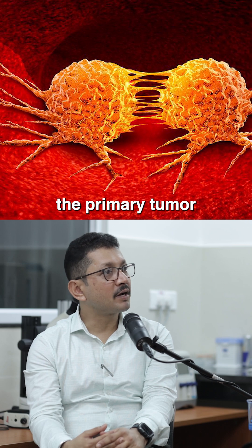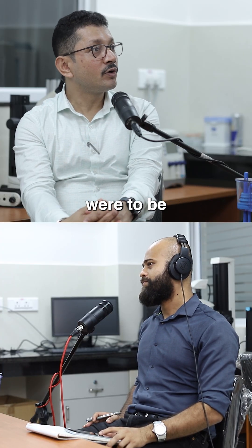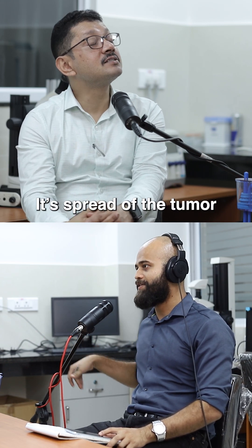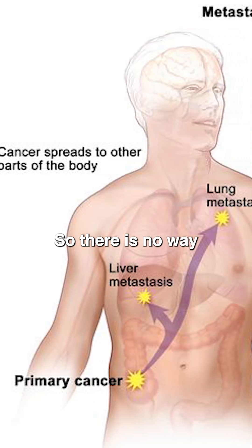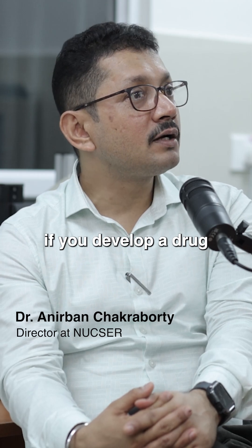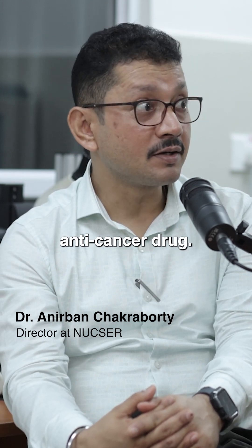In cancer, the primary tumour is not the only problem. Because if the primary tumour were to be the only problem, people would get rid of it and get an organ transplant. It's the spread of the tumour which makes it a deadly disease. There is no way people would know whether the tumour has started moving in the body. And that process is called metastasis.